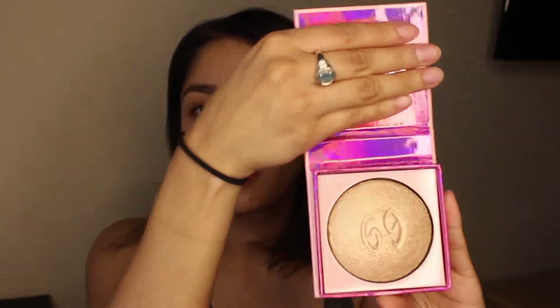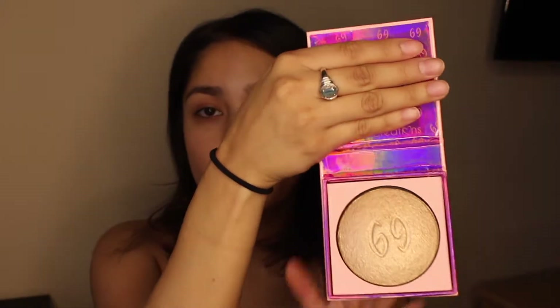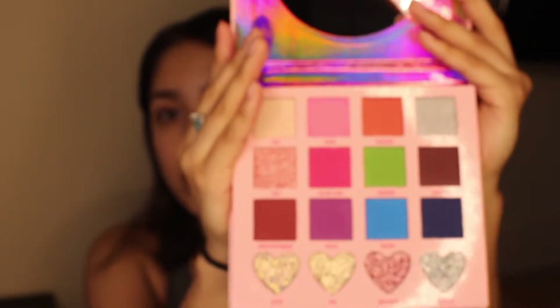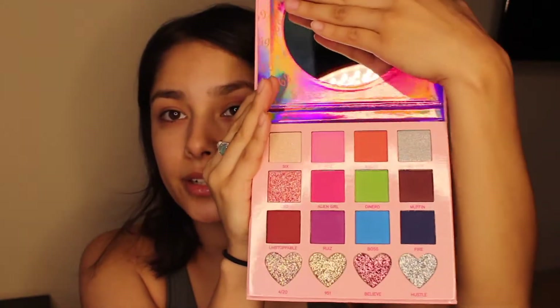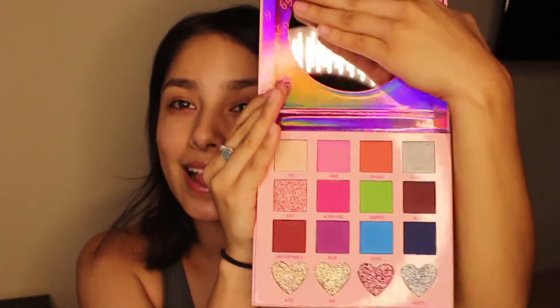The next product is going to be her highlighter. With that '69' imprinted on there — super cute. Her palette is like super Barbie-like. I love pink, I love it.